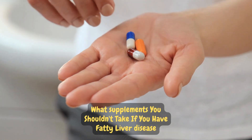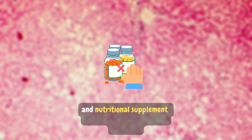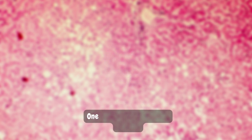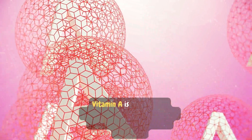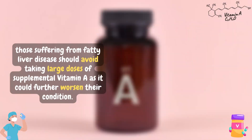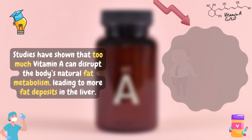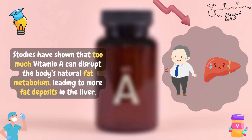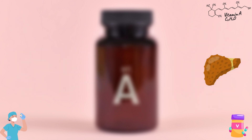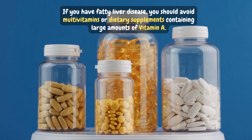What supplements shouldn't you take if you have fatty liver disease? When suffering from fatty liver, it's important to avoid certain vitamins and nutritional supplements that could exacerbate the situation. One supplement to avoid is vitamin A. Vitamin A is an essential nutrient, however those suffering from fatty liver disease should avoid taking large doses, as it could further worsen their condition. Studies have shown that too much vitamin A can disrupt the body's natural fat metabolism, leading to more fat deposits in the liver, causing additional strain, further damage, and inflammation. You should avoid multivitamins or dietary supplements containing large amounts of vitamin A.